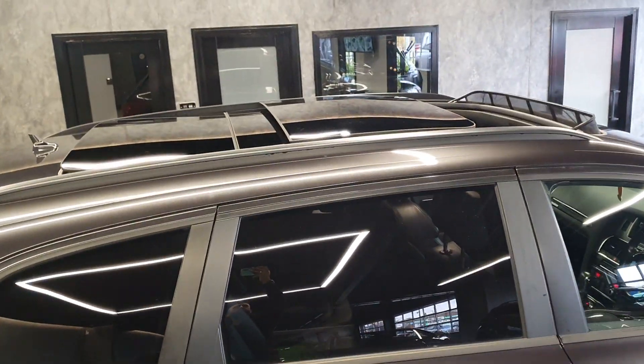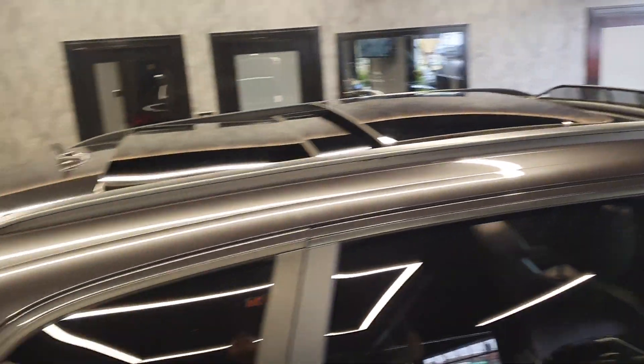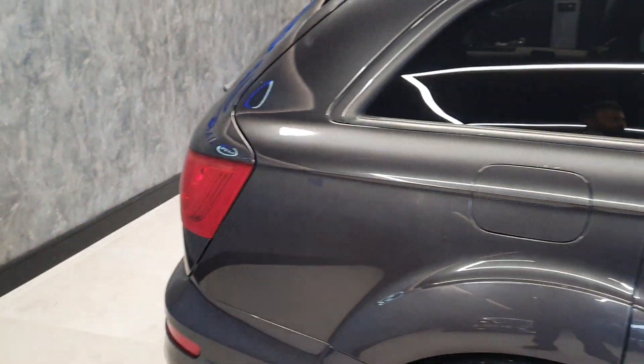You've got a panoramic roof up top, a reversing camera, and an electric bootlid on the back. Being a Q7, it's a seven-seat model.